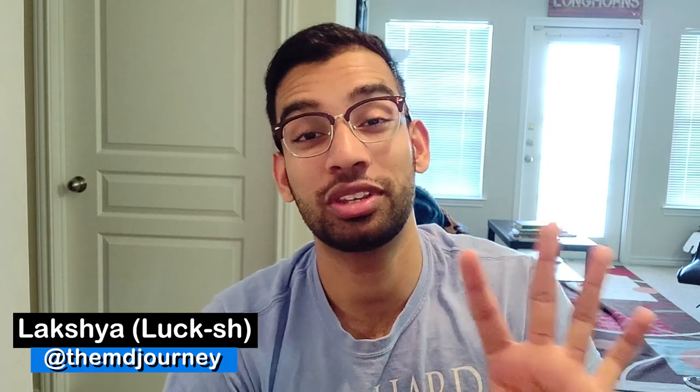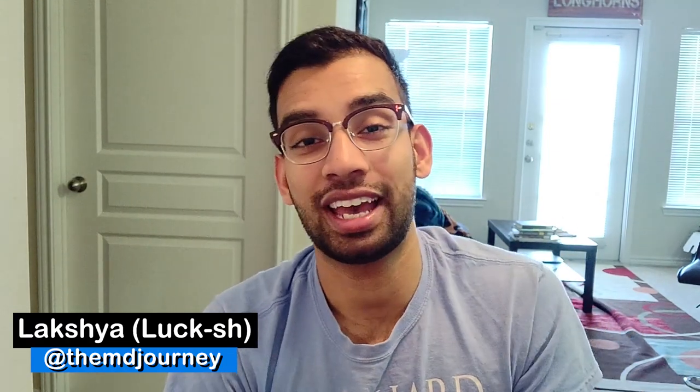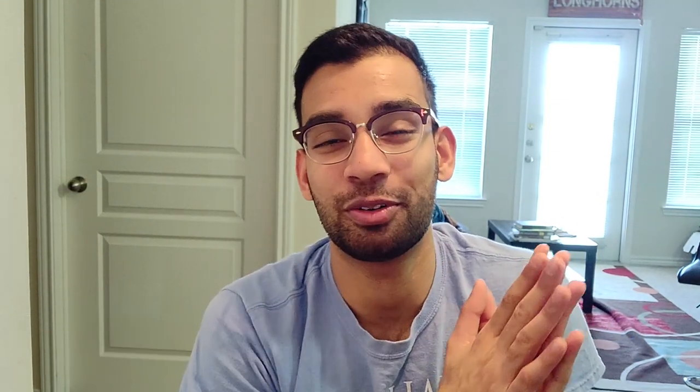All right guys, let's get to this video. If you don't know who I am, my name is Lux. I'm a fourth year medical student and The MD Journey has been my baby for about the last two years, where I've been giving tips about how to succeed in medical school as well as the premed. That includes everything from studying like this video to productivity to motivation. Make sure you check out the channel and subscribe if you enjoy the content.